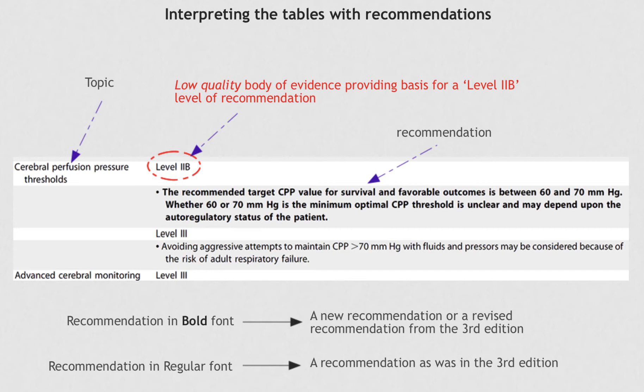When a recommendation appears in bold, it means that the recommendation is either new or has been revised since the last edition. If the recommendation is in regular font, that means the recommendation is the same as in the previous edition, which was the third edition.